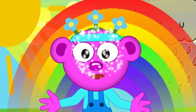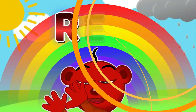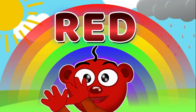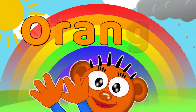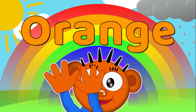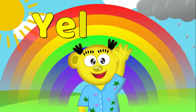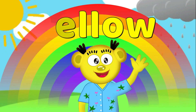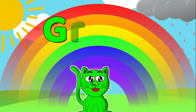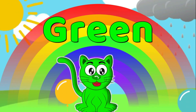Thanks, Professor Peek-a-boo! My friends are the colors of a rainbow! Orion is red — R-E-D! Maggie is orange — O-R-A-N-G-E! Professor Peek-a-boo is yellow — Y-E-L-L-O-W! Lynx is green — G-R-E-E-N!